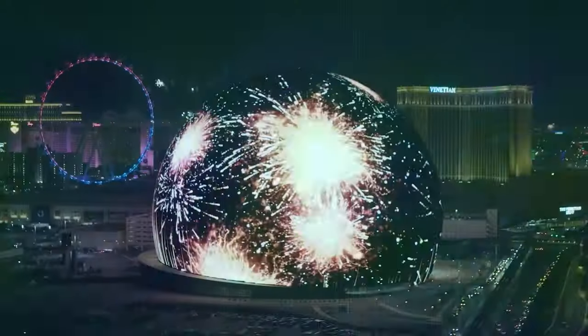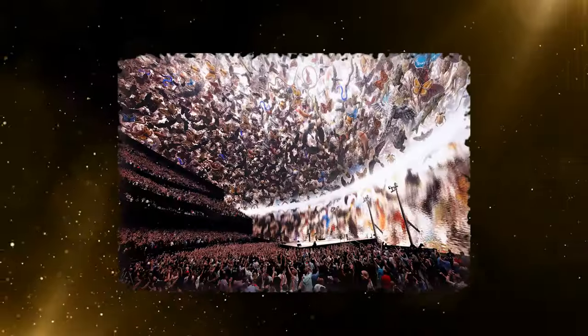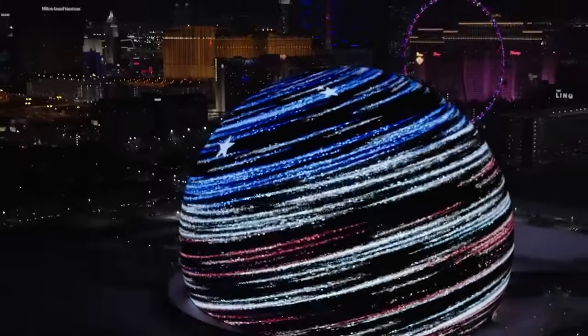Introducing the Sphere, Las Vegas' latest and most ambitious attraction to date. Beyond its impressive exterior lies a world of fascination waiting to be explored. Let's delve into the details of this extraordinary structure.